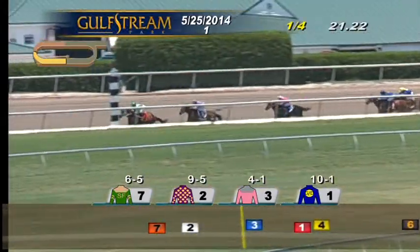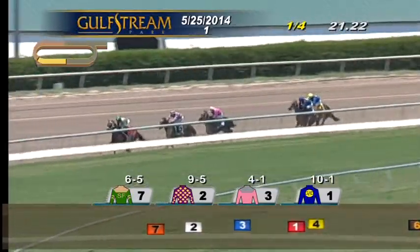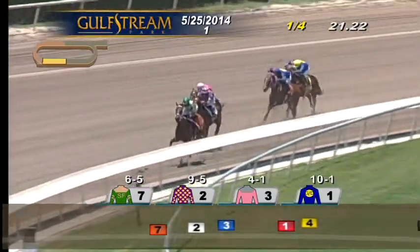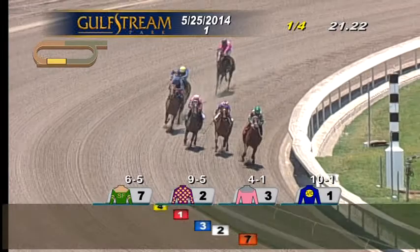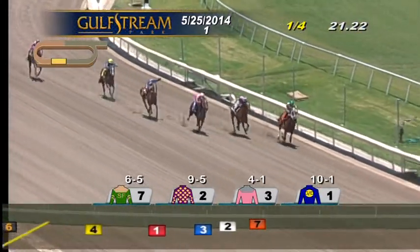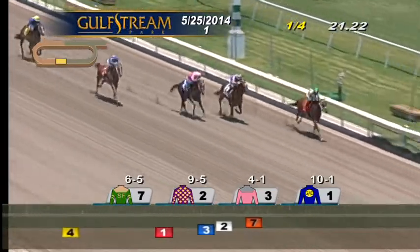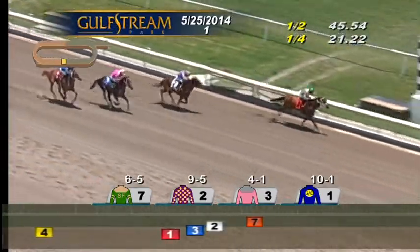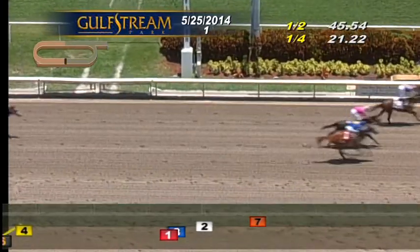Awesome Ice is second, three lengths back to Jamie's Dancer who starts to get on track in front of Grunia, then Queen's Ready, and Rex's Comprise is last. Past the quarter pole, less than a quarter mile to go. The leader is Coco's Wildcat. Jamie's Dancer in the pink colors and Awesome Ice between horses. Grunia is out wide. Coco's Wildcat trying to seal the deal. Awesome Ice between horses, late run from Grunia. Coco's Wildcat holding command with a late run from Awesome Ice. Coco's Wildcat will get there.